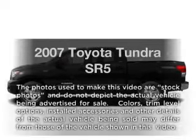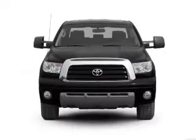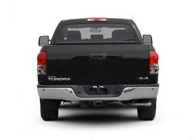Presenting the 2007 Toyota Tundra. Travel the roads in style and comfort in this great vehicle, with a powerful 8-cylinder engine connected to a smooth-shifting 6-speed automatic transmission.